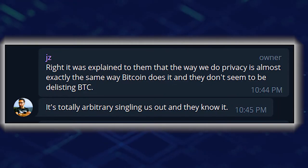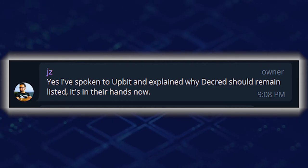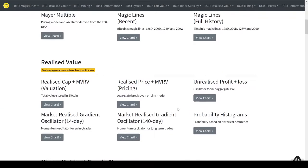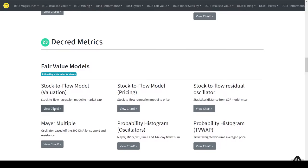Community member JC, who deals with exchanges, informed Upit of Decred's privacy features, explaining to them that Decred's privacy is opt-in. It is now in Upit's hands whether or not they will keep Decred listed on their exchange. Decred analyst Checkmate has released a new website called Check on Chain, which is a great resource for on-chain metrics dealing with Bitcoin and Decred.